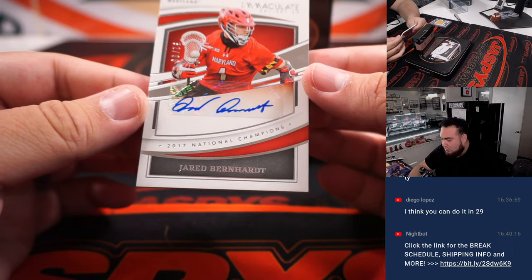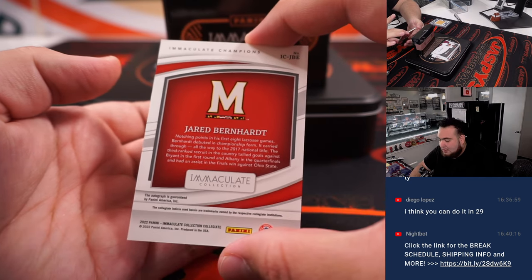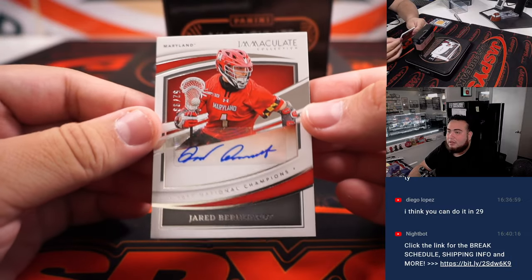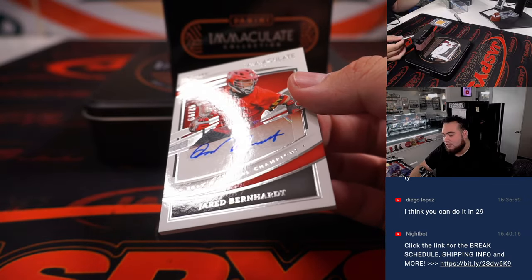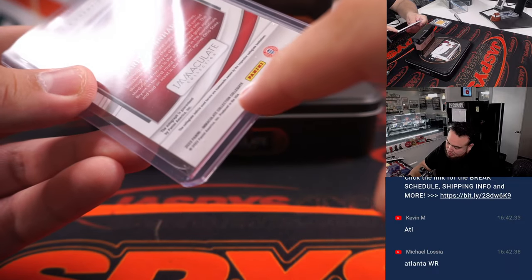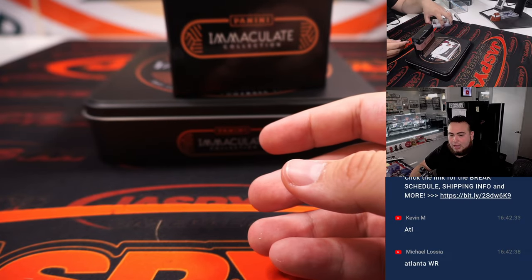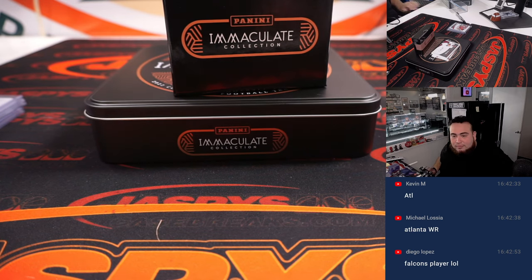Whoa — this is a lacrosse player? Jared Bernhardt. Are they making Immaculate Collegiate Sports again, like all of them? It does say Collegiate Multisport right there, so maybe they're bringing that back. Was he a lacrosse player that played as a receiver for Atlanta? That's crazy — I did not know that. That's awesome. Number 52, spot two, going to Kelly.